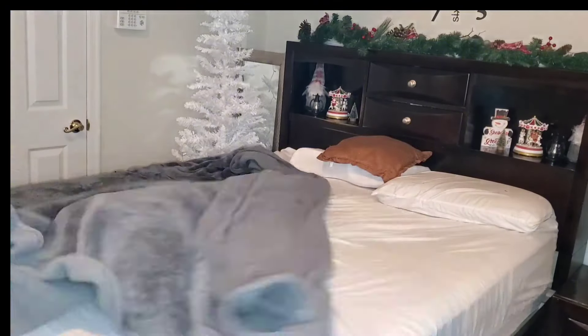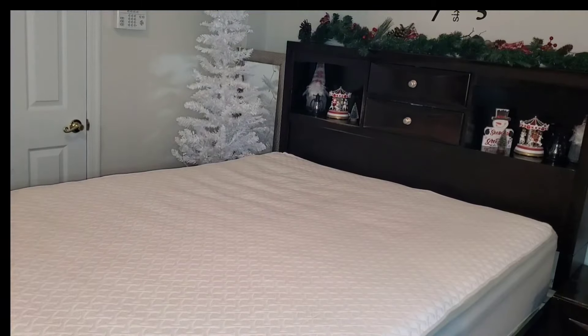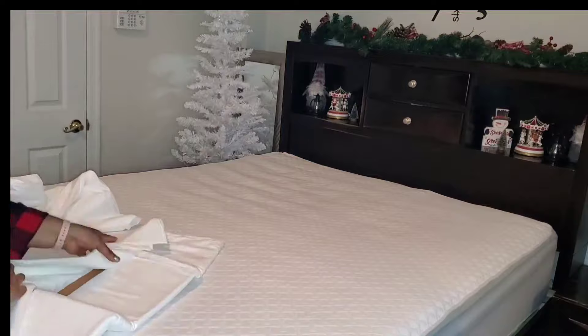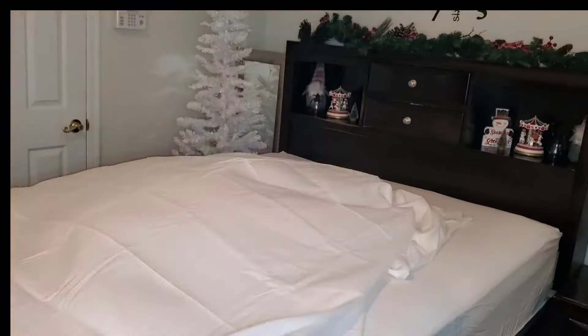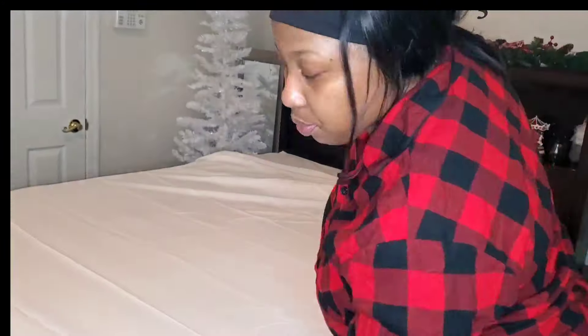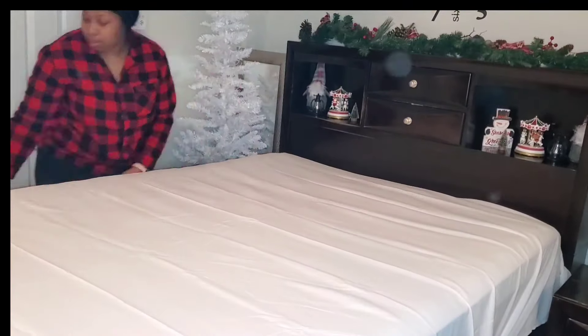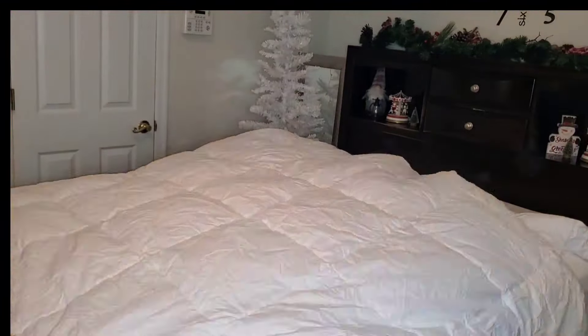I wanted the video to be more about the decorating and the vibes rather than being too long. This sheet set I got off Amazon — all the sheets and blankets I've been using on the bed in today's video are from Amazon. I love how really soft they are. My favorite is the red one — it's really soft and comfortable, the material is beautiful, and it's just the perfect shade of red for my Christmas theme. It looks like a Santa costume!